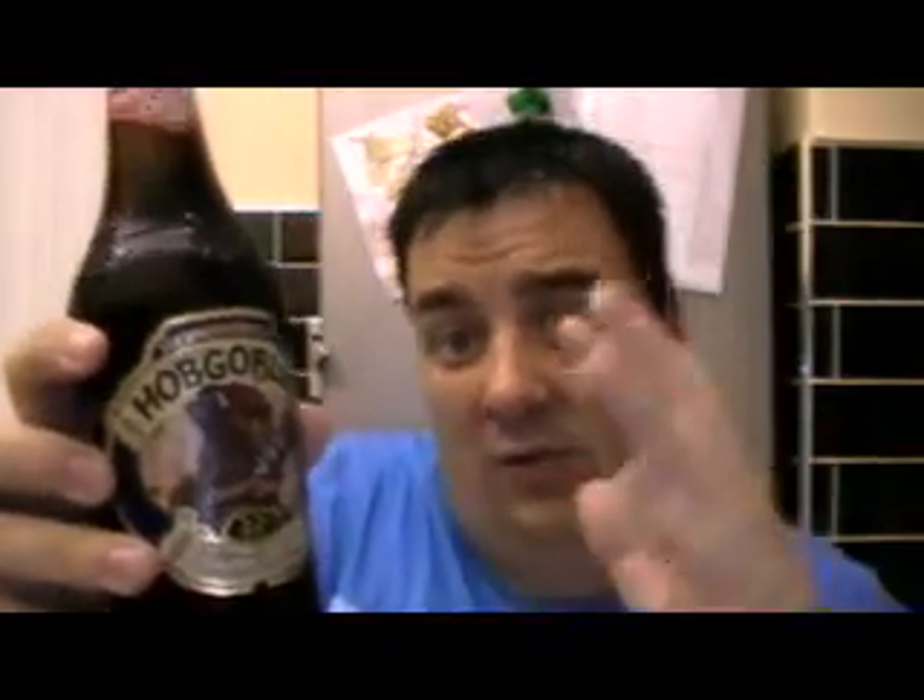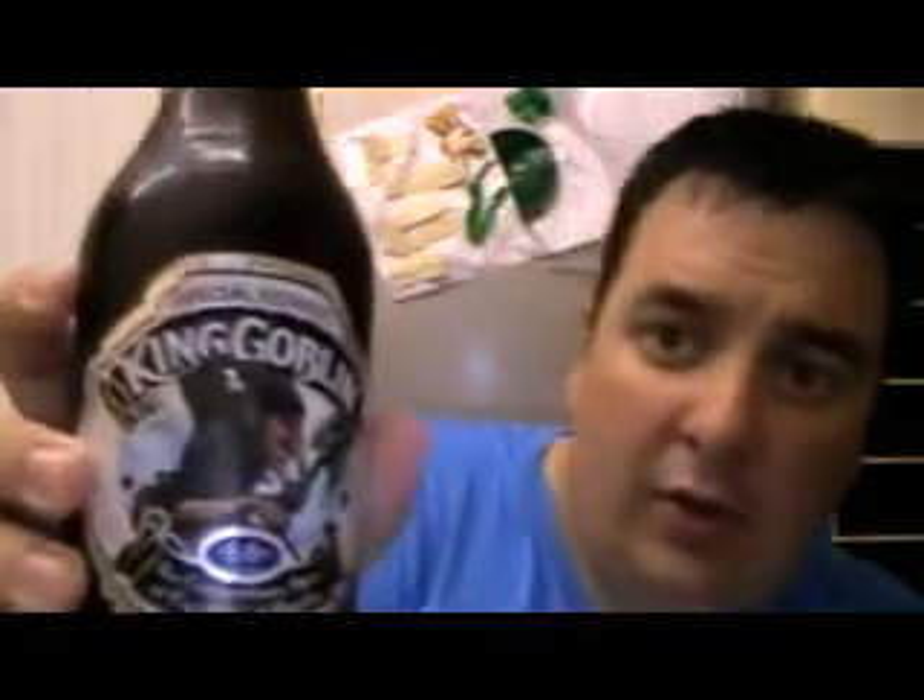There's a Hobgoblin and there's a King Goblin - this is one I've not tried yet, so I'll show yous in a wee sec. This is another beer from the Wychwood Brewery. This is Hobgoblin - you'll have seen this in my last beer review. I told yous I'd had it at a party once and couldn't remember what it tasted like.